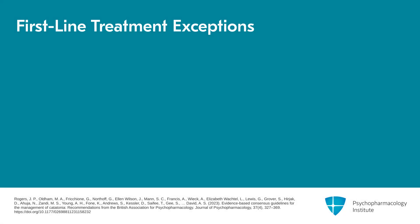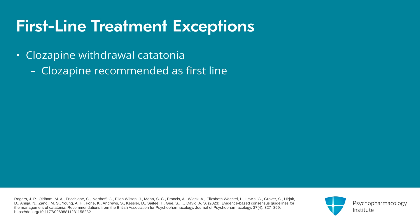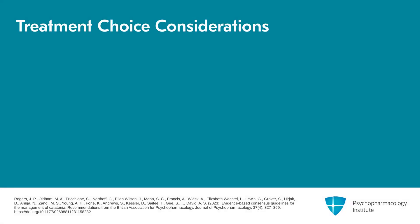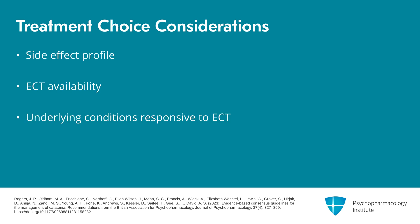The British Association of Psychopharmacology guidelines do give a few exceptions. In cases of clozapine withdrawal catatonia, clozapine is recommended as first-line, and they note that in chronic milder catatonia in the context of schizophrenia there is some anecdotal evidence for clozapine, sometimes in combination with benzodiazepines. They also note that the choice between benzodiazepines and ECT should weigh things like side effect profile, the availability of ECT, and whether there's an underlying condition that itself is responsive to ECT.